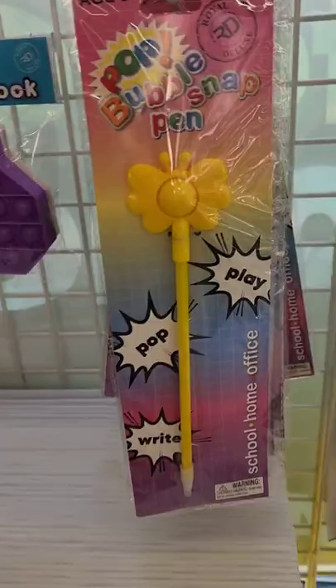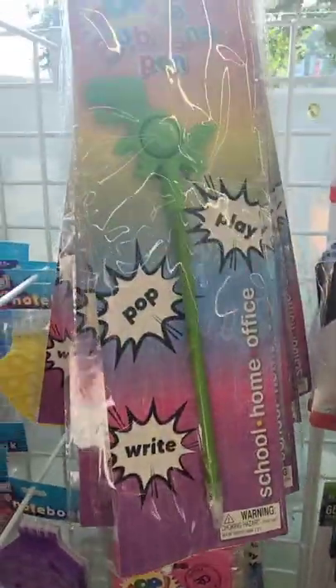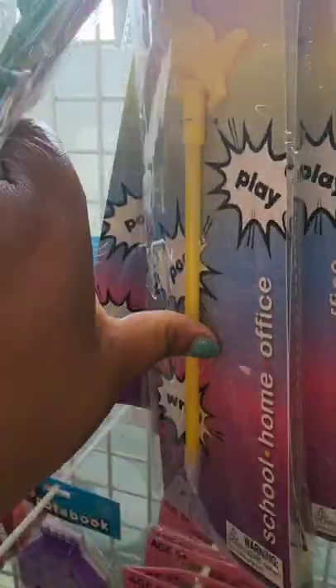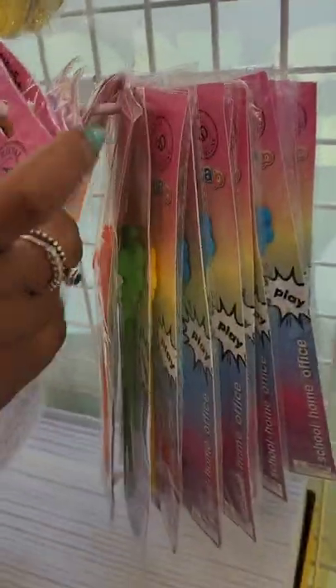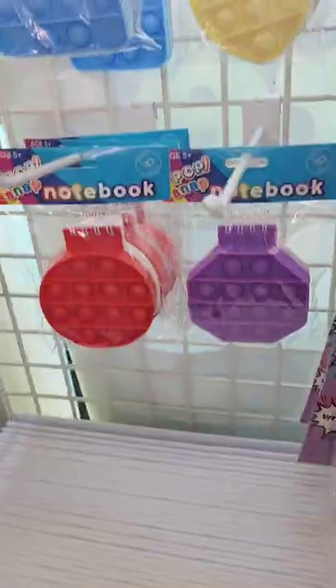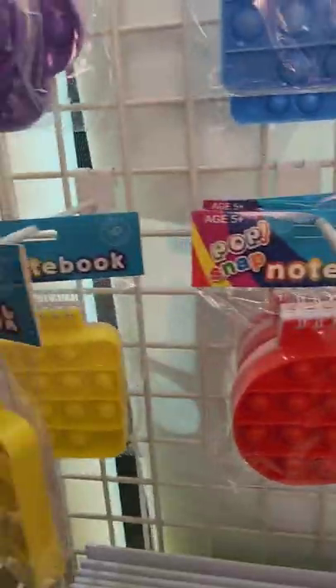They even have a sensory pen, ages five and up. There are also butterfly pop-snap notebooks in different colors — never seen these before.